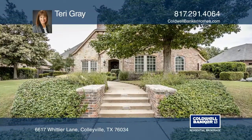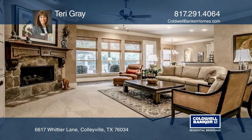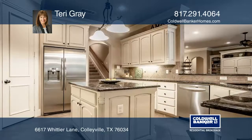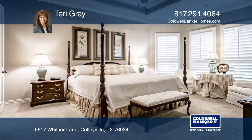This beautifully maintained home lives like a one-story with four bedrooms and a multi-use room with a full bath upstairs. An open floor plan offers a large family room that's open to the kitchen with a breakfast bar and an island.